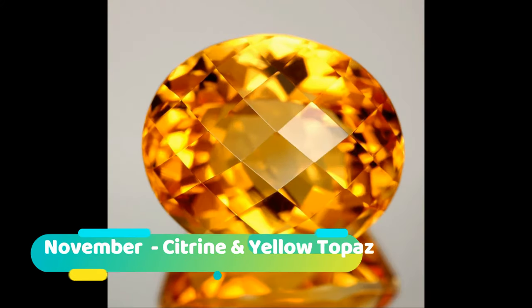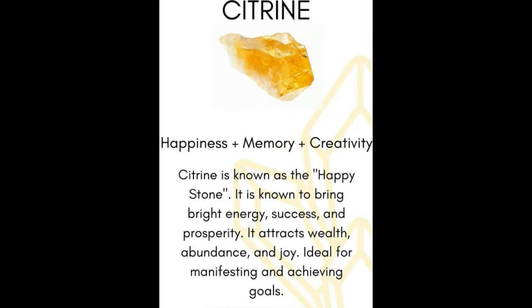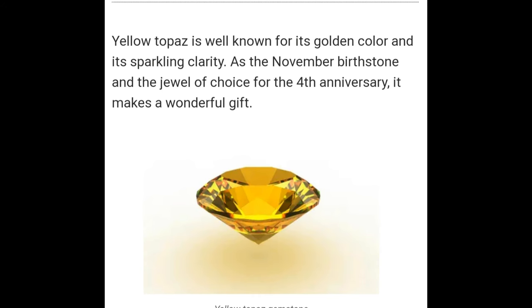November: Topaz. November's birthstone, topaz, symbolizes love and affection and is said to bestow strength and intelligence on the person who wears it. According to the Old Farmer's Almanac, a gift of blue topaz is said to be a promise of love and fidelity. Geological information: Topaz is a silicate mineral of aluminium and fluorine. Topaz crystallizes in the orthorhombic system and its crystals are mostly prismatic, terminated by pyramidal and other faces.